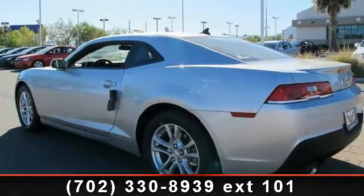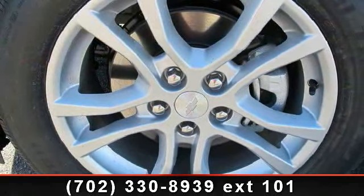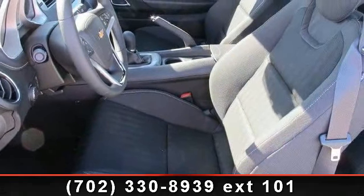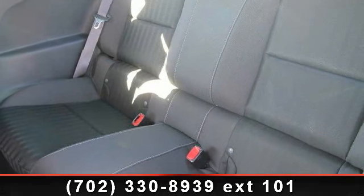driver vanity mirror, locking limited slip differential, front reading lamps, AM FM stereo, pass-through rear seat, and auxiliary audio input. Low mileage is an important factor in your purchase and this vehicle delivers a low odometer